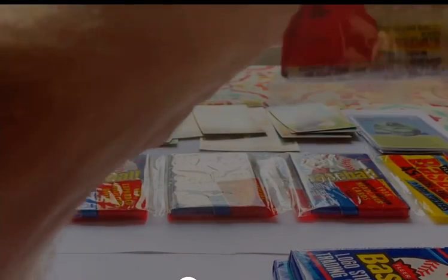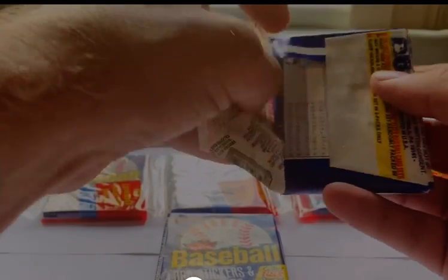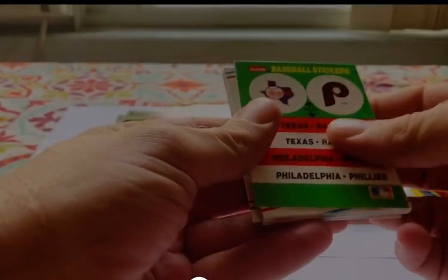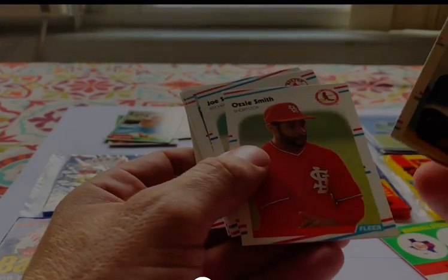We're going to move on to '88 Fleer. We've got six packs of '88 Fleer — two of these seller hangers, each with three wax packs. The cards we'd be looking for in this set would be an Edgar Martinez rookie, Tom Glavine rookie. Other cool cards would be like a Fred McGriff, Matt Williams, Bo Jackson, maybe Mark McGwire. Here's our first pack — got some stickers, always nice. Ozzie Smith — loved that card, he was such a big fan of his as a kid. Ozzie Smith was so magical in the field.